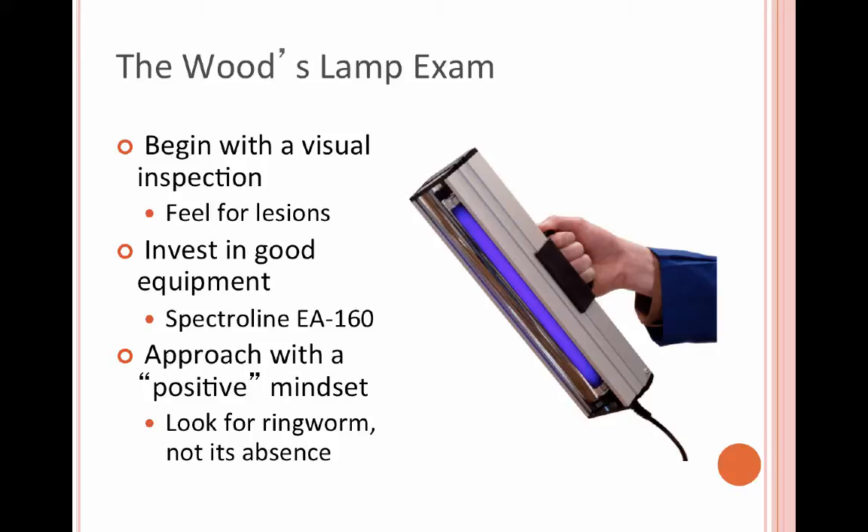The model I really like is the Spectraline EA 160. It's really powerful and we've been able to detect a lot of ringworm with that.